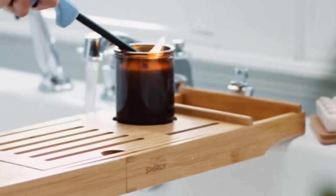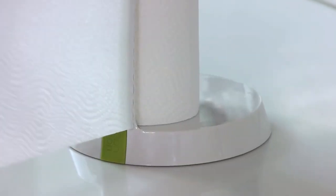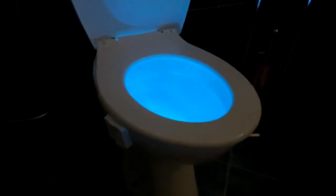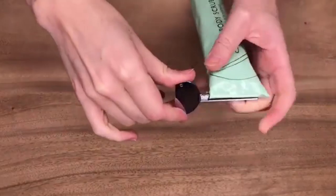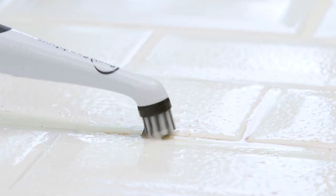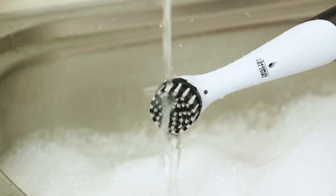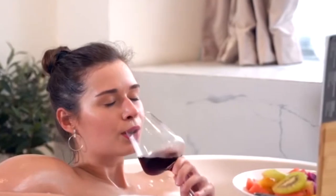The bathroom is often a neglected part of the house when it comes to technology and gadgets. However, there are plenty of innovative and useful gadgets available on Amazon that can transform your bathroom into a high-tech oasis. From smart mirrors to water-saving shower heads, there are endless options to choose from, whether you're looking for a gadget to help you stay clean, stay organized, or simply make your bathroom experience more enjoyable.